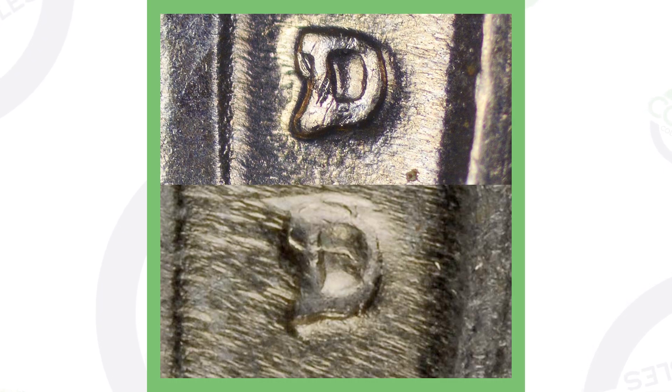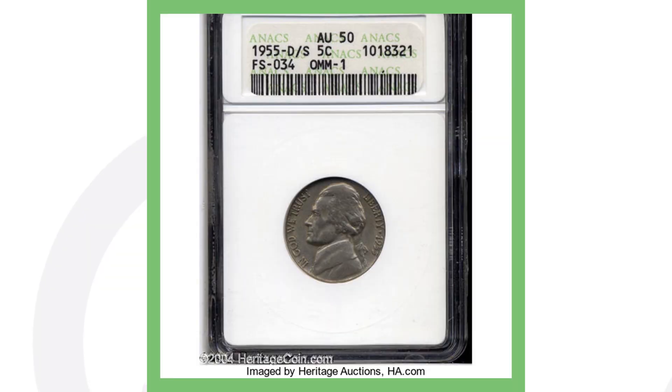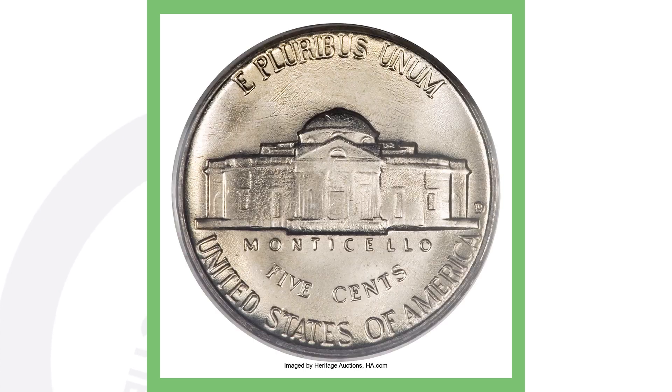Here's an image of what's called a D over S mint mark on 1955 Denver-minted Jefferson nickels. If you get a cheap USB coin microscope, you can see these up close. On the bottom image you can really see the top of the S going around the D, and on the top image you can faintly see the S to the left of the D. A lower-grade example sold for $19; a very high-graded example sold for over $3,700.